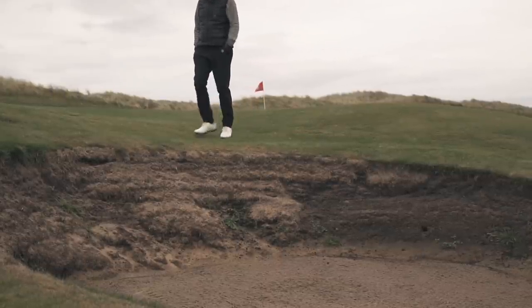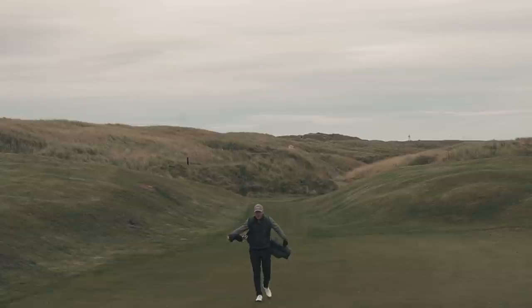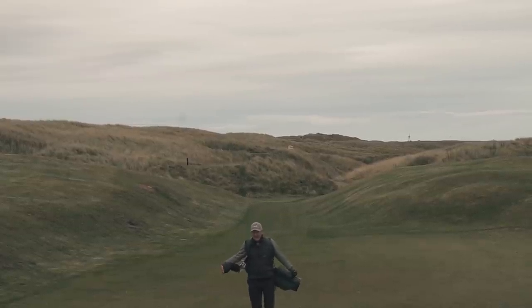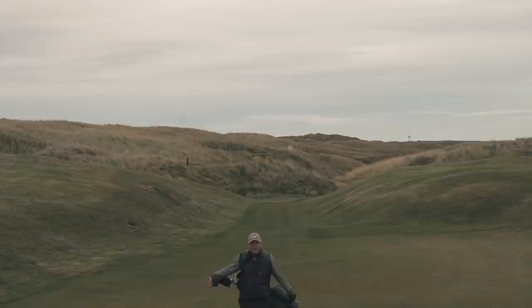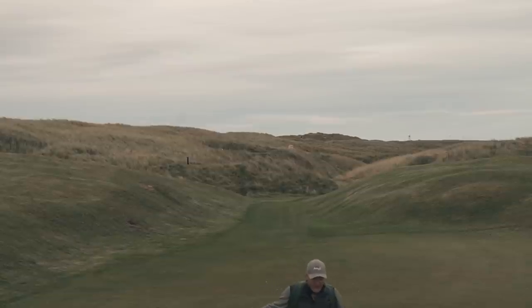It's a fantastic links golf course. A dramatic setting, backdrop, dunes, riveted bunkers, great greens. It is a real top, top track and I've enjoyed every minute of it. And it finishes off my Aberdeenshire series.